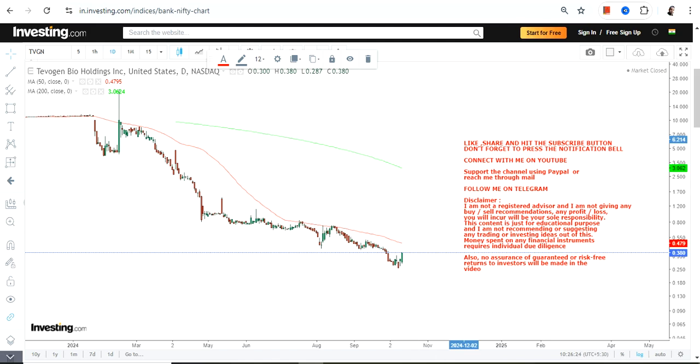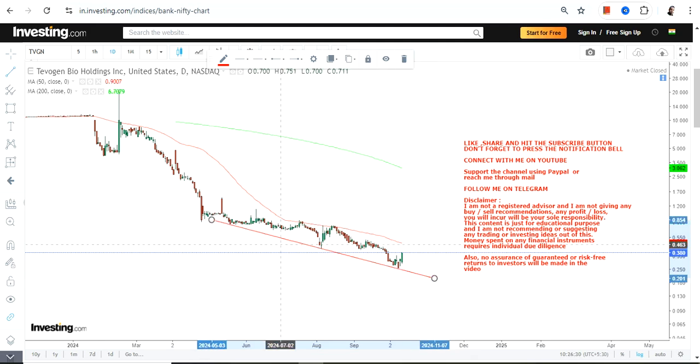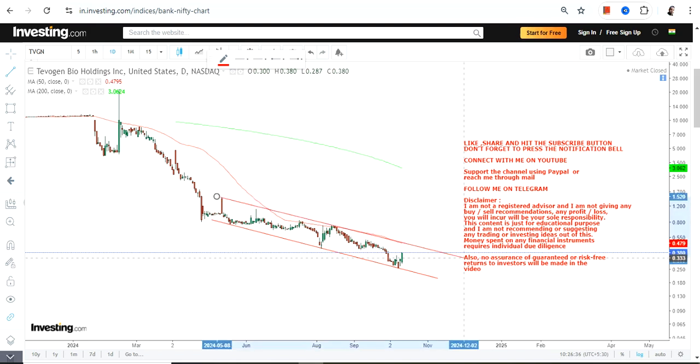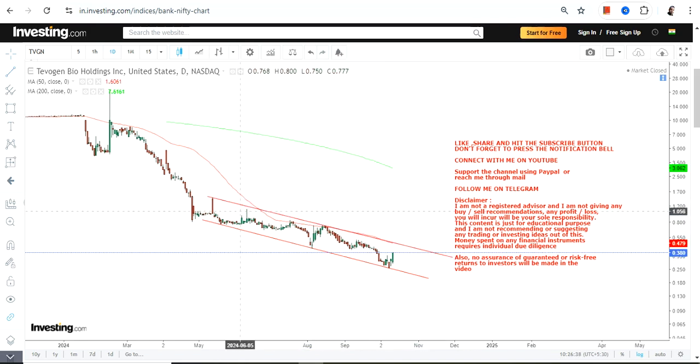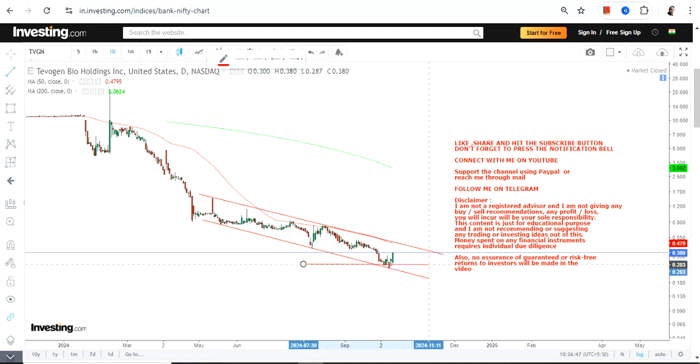If you focus on the chart, let me show you what has happened and what is currently happening. This is what one can consider as the lower end of the range. What you can expect right now is indeed a trading upside, if the stock continues to trade and sustain above the support and the stop loss.